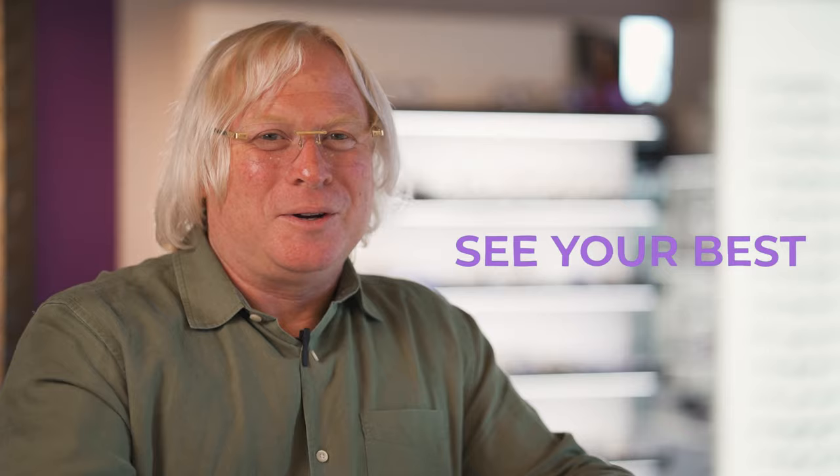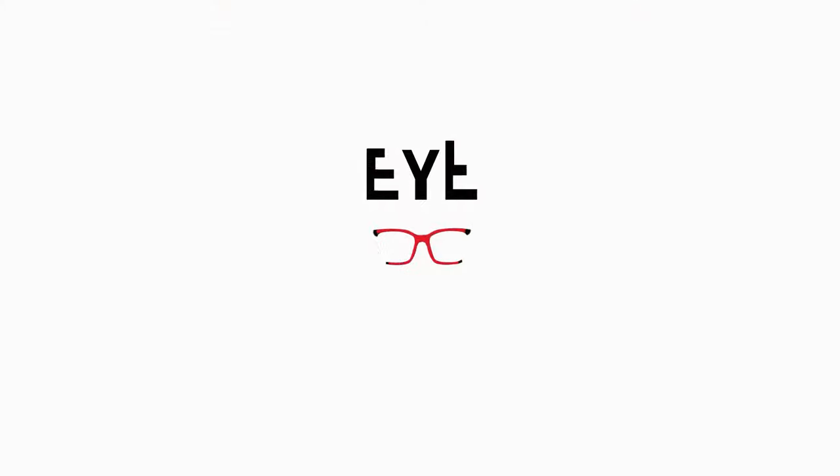If we do everything right, you're going to look great, you're going to see crystal clear, and it's just going to be the most fun you ever have buying glasses. Come and see us.